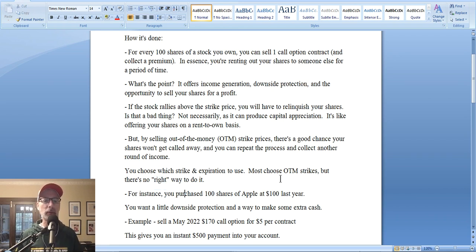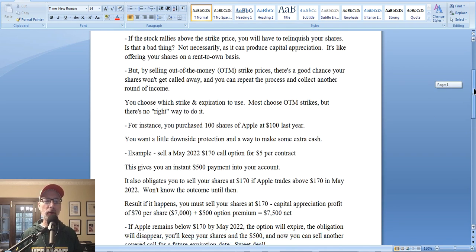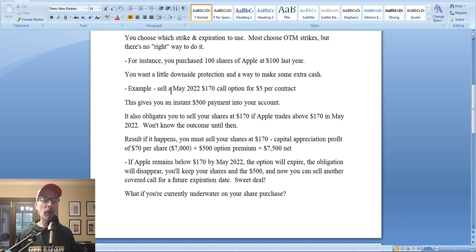Let's go over an example — this is not a recommendation. Say you purchased 100 shares of Apple at $100 per share last year, a $10,000 investment. Apple's been going up over time and is now at roughly $150 a share, so you've made $50 of capital appreciation in paper profits. You're thinking maybe you want to sell Apple sometime in the future and take some money off the table. You decide to sell a May 2022 $170 strike call option for $5 per contract.